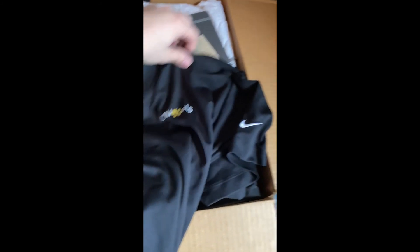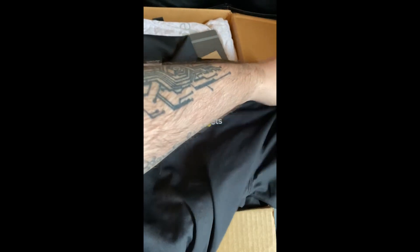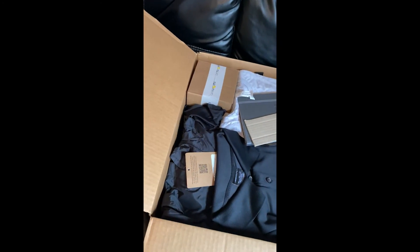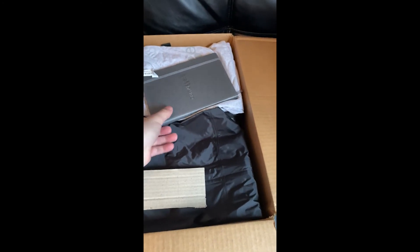First thing I can see right at the top is a CBT Nuggets polo. I'll definitely wear that to conferences and events. That's awesome. And there's another polo here — same color, same design. This is awesome.